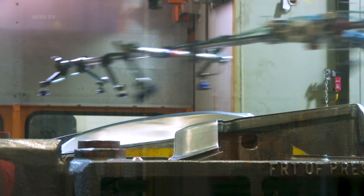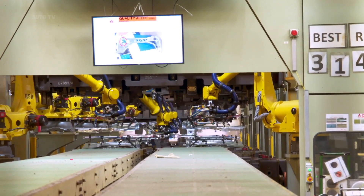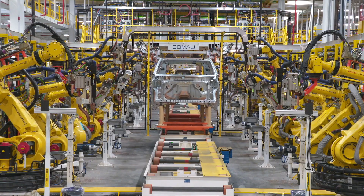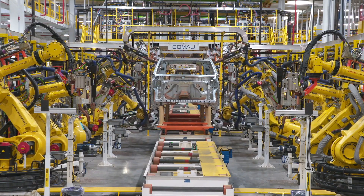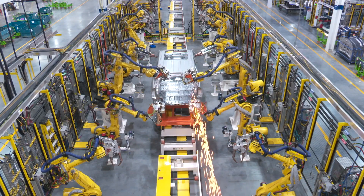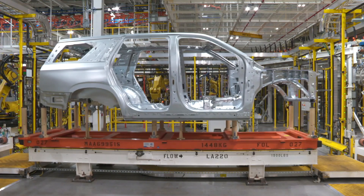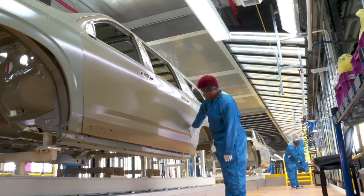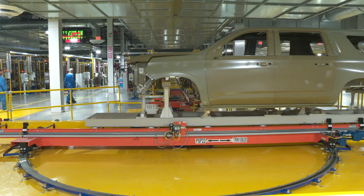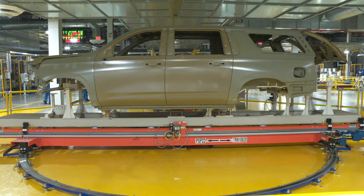Chevrolet started to produce the all-new 2021 Tahoe and Suburban. Chevrolet's iconic people and cargo haulers begin a new chapter today with the introduction of the all-new 2021 Chevrolet Tahoe and Suburban. Each has been redesigned to be the ultimate SUV, offering the most interior space of any SUV, exclusive technologies and features, and the best driving dynamics in the full-size segment. This was achieved through a complete transformation of Chevrolet's full-size SUVs, combining the strongest aspects of its new full-size truck architecture with entirely new systems tailored to the needs of today's SUV drivers and passengers.